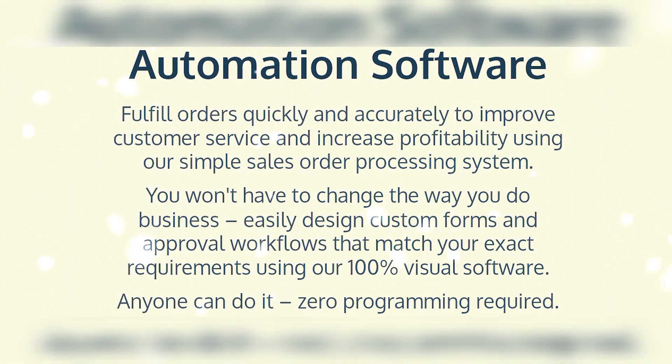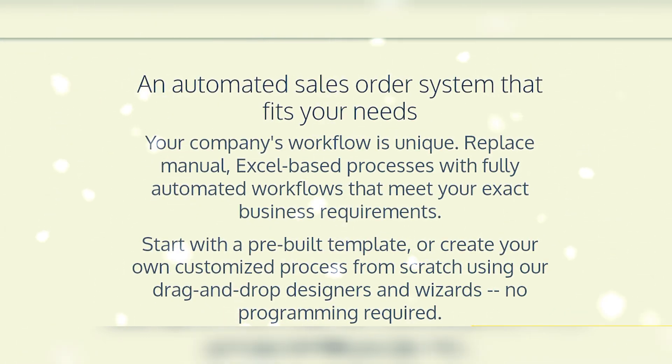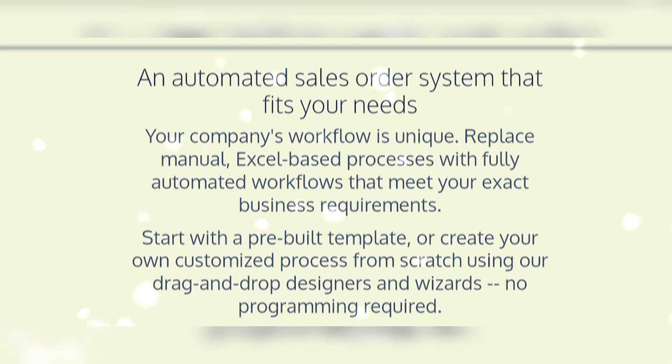Using our simplest sales order processing system, you won't have to change the way you do business. Easily design custom forms and approval workflows that match your exact requirements using 100% visual software — anyone can do it, zero programming required. Start with a pre-built template or create your own customized process from scratch using the drag and drop designer.